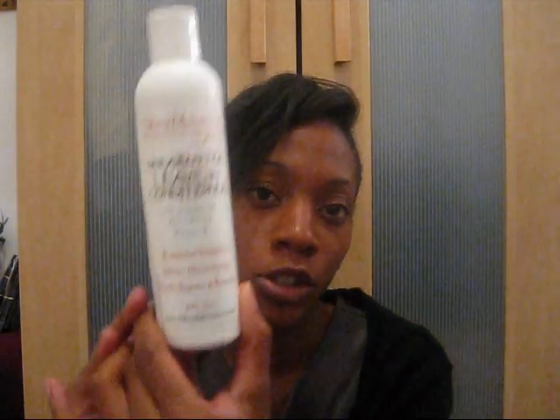My third moisturizer is the Shea Butter Leave-In Conditioner by Shea Moisture. It says for best results, use after Shea Moisture Shea Butter Shampoo, or as a daily moisturizer to instantly replenish lost moisture and strengthen hair. Apply from roots to ends and style. I love this stuff. The ingredients are Shea Butter, Water, Herbal Complex, Panthenol, Glycerin, Cocoa Butter, Aloe Vera, Jojoba Oil, and Vitamin E.